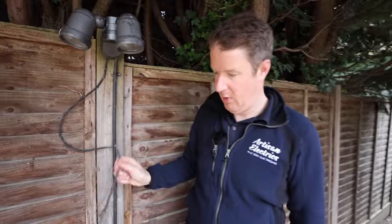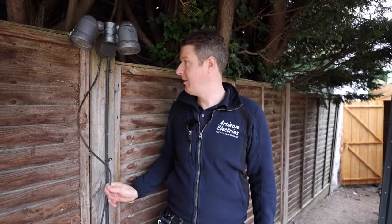It looks like a bit of a DIY job, probably done before the customer bought this house. It works — the lights light up — but that doesn't mean it's safe. People seem to feel like they can get away with DIY more when it's outside, but in my opinion it's actually more dangerous because you've got external influences like weather and moisture to deal with. Let me know in the comments if you're an electrician and you've found the same.